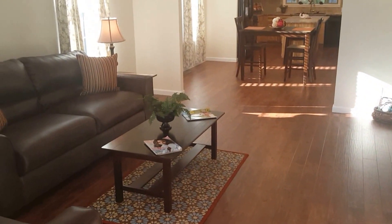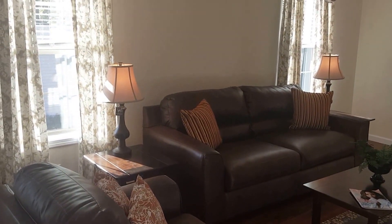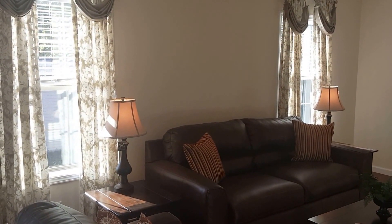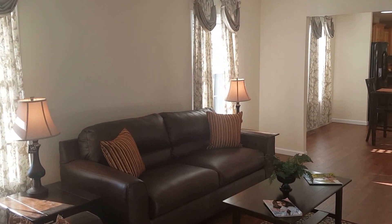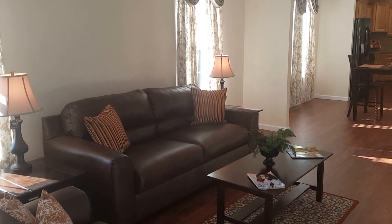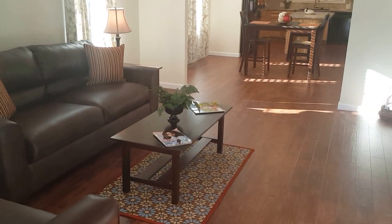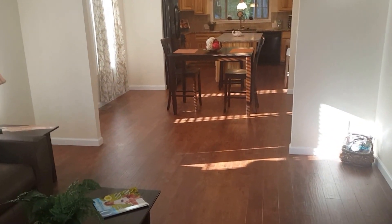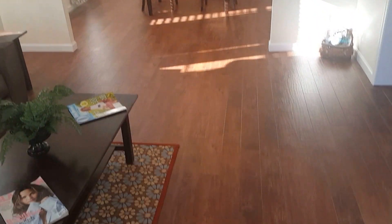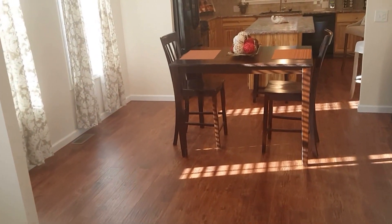Here you have an open floor plan of 1,334 square feet, fully sheetrocked, eight-foot ceilings, and two-by-six construction with 16 inches on center. This open floor plan is extremely popular, with laminate flooring in the living room, dining room, and kitchen.